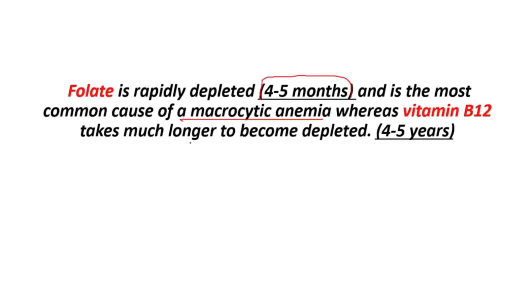Whereas vitamin B12 takes much longer to become depleted — usually 4 to 5 years.